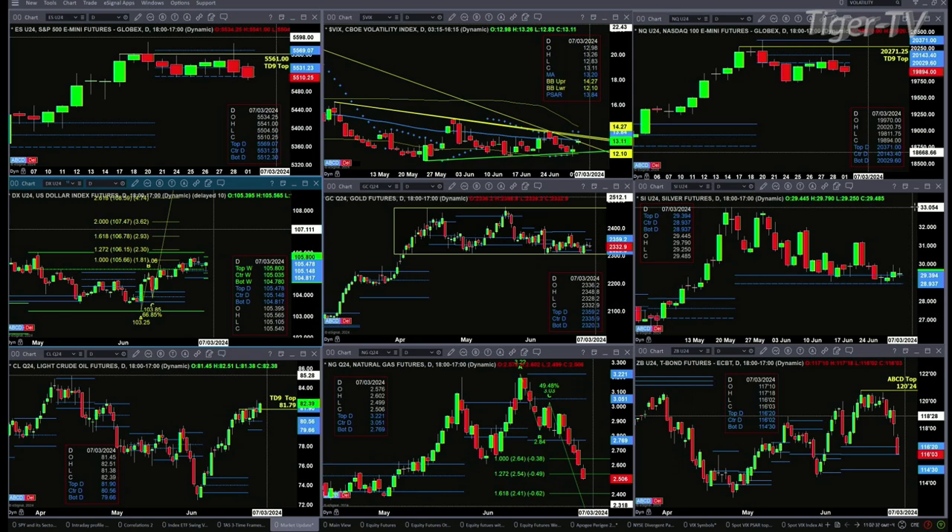Light sweet crude looks like it's going to negate a TD Nine count top today — that says crude oil continues to head higher. Natural gas is testing, possibly below its TD Nine count breakout level of support. The 30-year treasury needs to hold the level at 116.02 — if it doesn't, we're heading to 114.30. Folks, stay tuned for the Trader's Ed Show and have a terrific day.